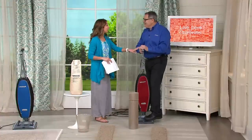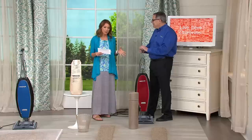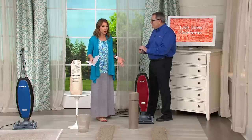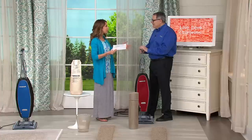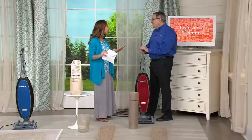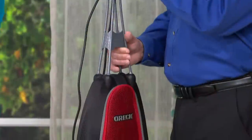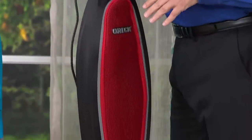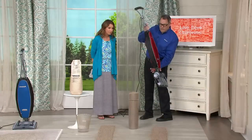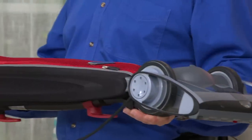The first vacuum I took to college was from my dad — gosh knows how old it was. When you're talking about new this month, the latest technology at seven and a half pounds — how does that equate to performance? It really is a revolutionary design. The lightweight comes from the magnesium base, and the vacuum is designed to be efficient. Look at the way it lays down flat — it literally goes under furniture without moving it.